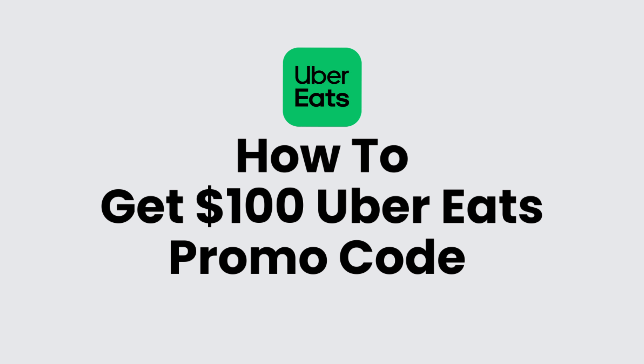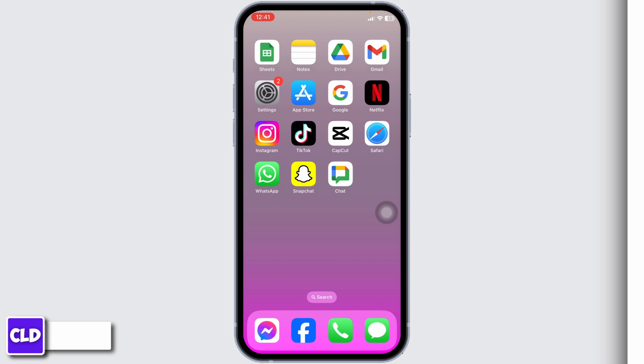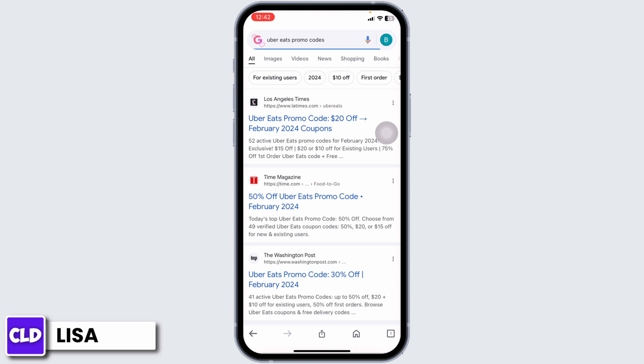How to get hundred dollars Uber Eats promo codes. Hello everyone, this is Lisa from Create Login and Delete. Let's get started — launch your preferred browser, type in 'Uber Eats promo codes' and search for it.